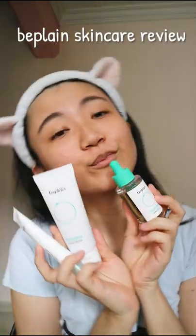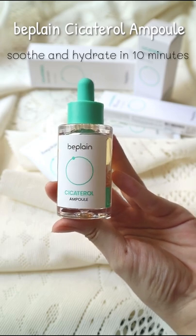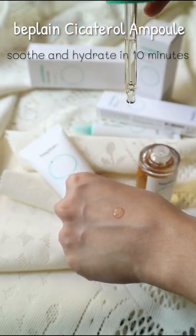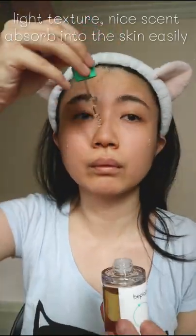B-Plane's latest skincare series protects, recovers, hydrates, and fights inflammation. We're starting with the ampoule. It aims to smooth and hydrate the skin in 10 minutes, leading to a smooth and subtle complexion.